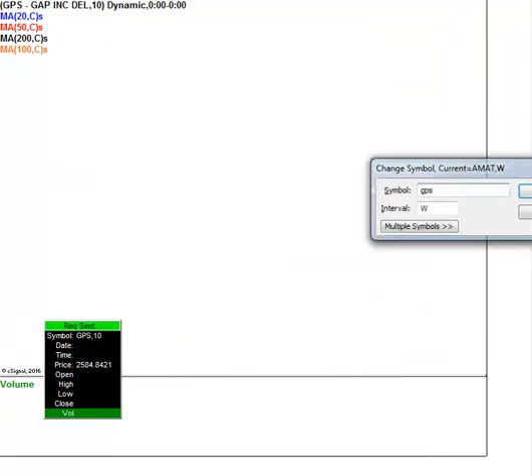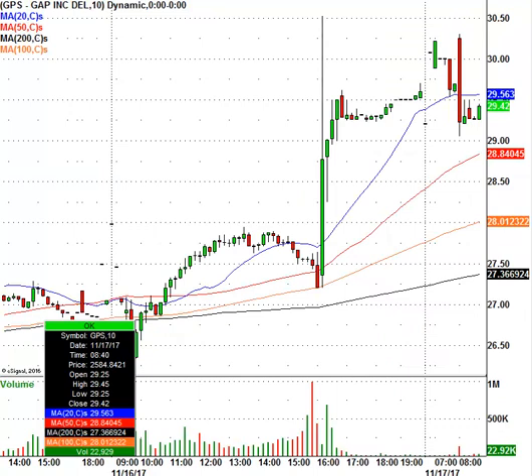Let's take a look at Gap Stores. Gap is gapping up this morning. Right now the stock is trading at $29.42, closed at $27.48 yesterday — a nice little pop there. I'm going to have some Gap resistance levels posted up in the intraday stock chat room right at 9 a.m.